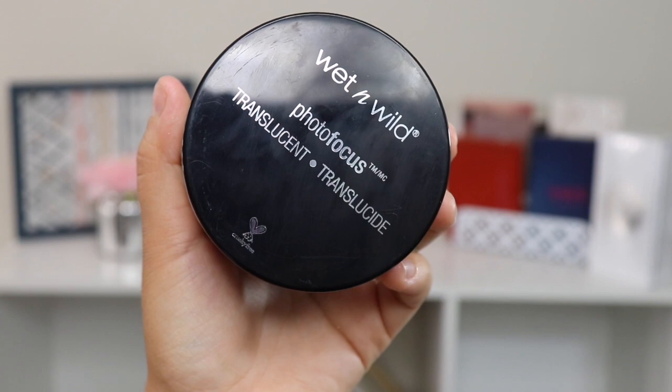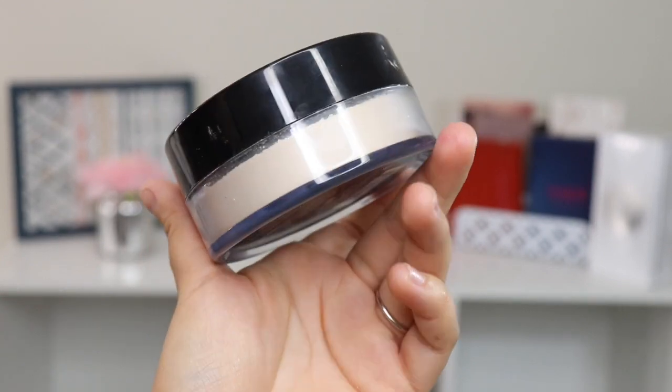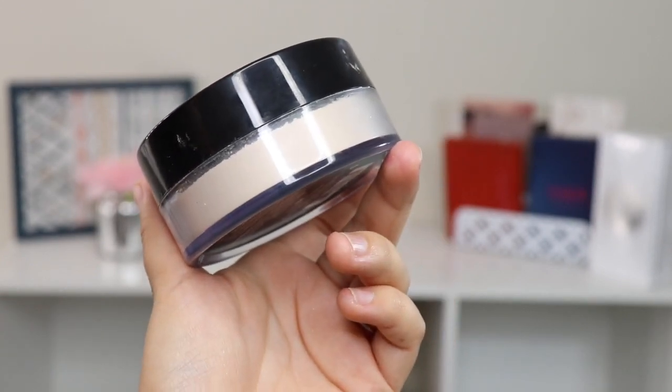I also saw a translucent powder from Wet n Wild which I have never seen — I don't know if it's new. This is the Photo Focus Translucent Powder. I do have the Photo Focus Foundation which I really love, though I don't like the smell. They had other shades too — a banana one and a deep one — but I just picked up the translucent.